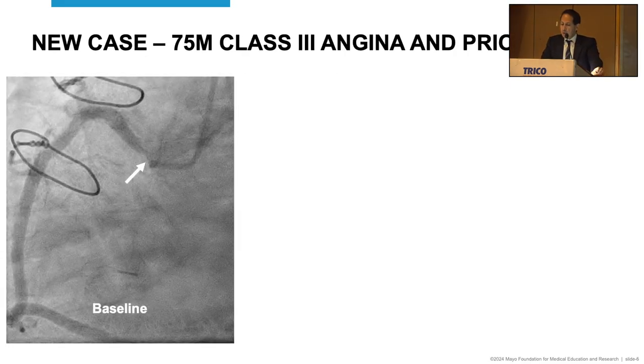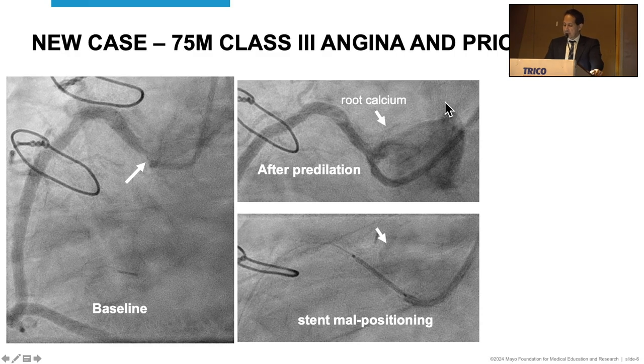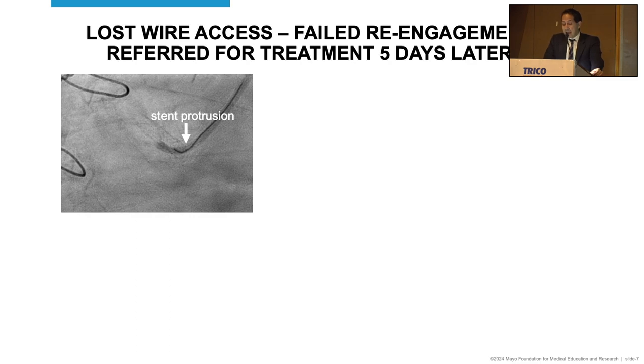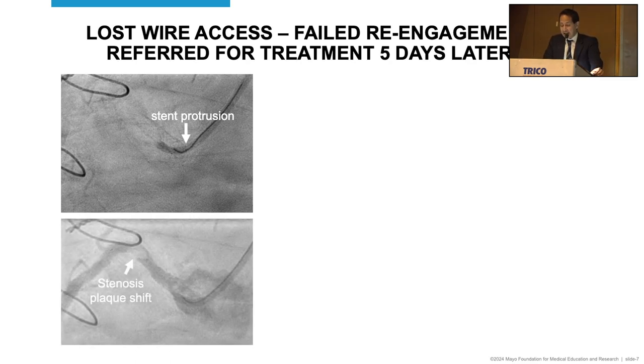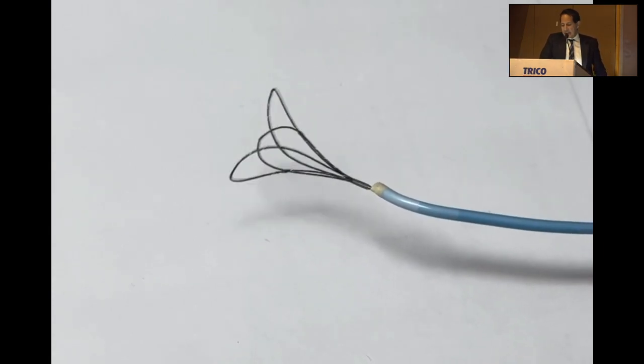A few days after that case, we had another case referred to us. At the referring institution, a high-grade osteal lesion was predilated. I pointed out the root calcium as a good marker for the ostium, because the operator hadn't realized the stent was well outside where it should have been. It was deployed badly — not only was it deployed way out, but they lost wire access with a protruding stent, lost guide access, and there was plaque shift. So the stent terminates here with a critical stenosis just in the outflow. When referred to us, attempts to engage deformed the stent even more, so we elected to extract it.